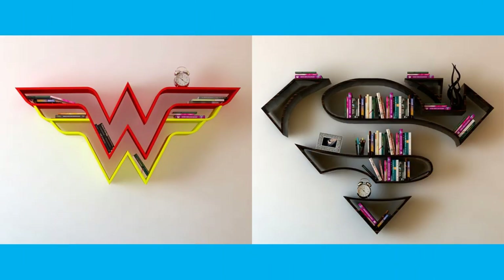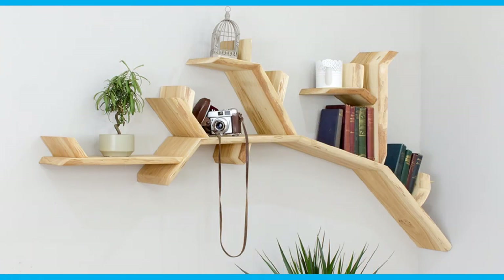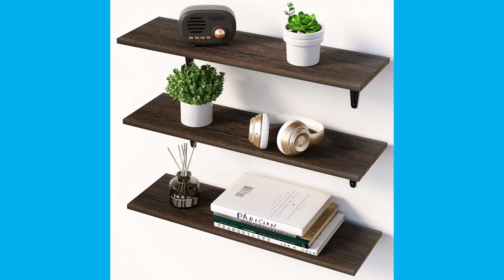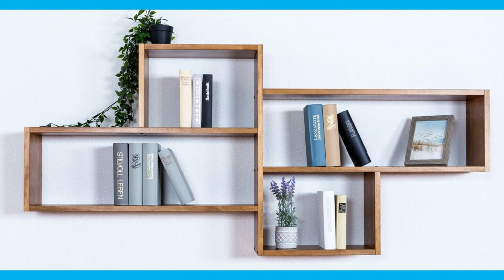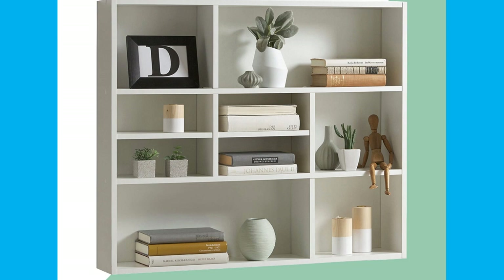Usually, two to six shelves make up a unit, each shelf being attached perpendicular to the vertical or diagonal supports and positioned parallel one above the other. Freestanding shelves can be accessible from either one or both longest length sides. A shelf with hidden internal brackets is termed a floating shelf.